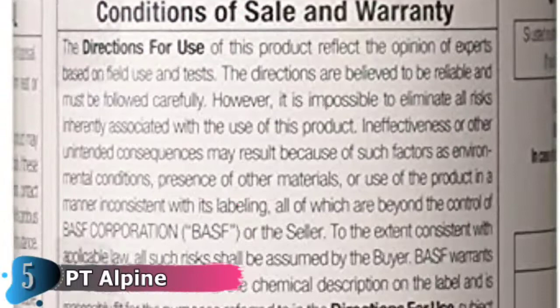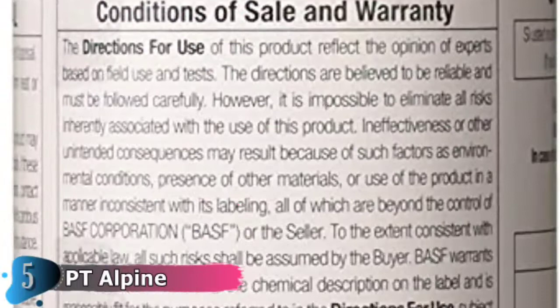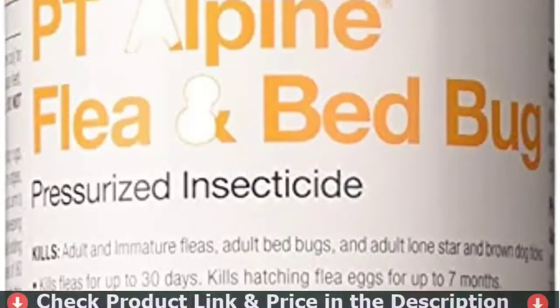Kills hatching flea eggs for up to 7 months, kills bed bugs, and aids in preventing bed bug hatch. Prolethrin provides quick knockdown. Long-lasting IGR pyriproxyfen kills hatching eggs for up to 7 months.